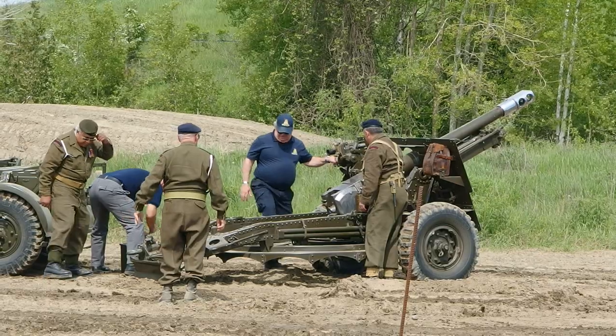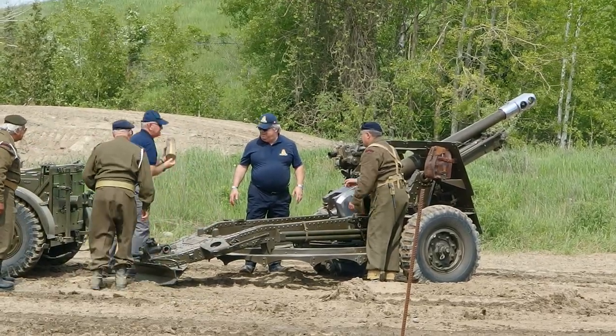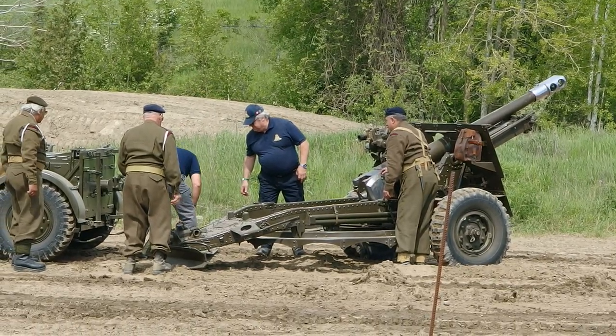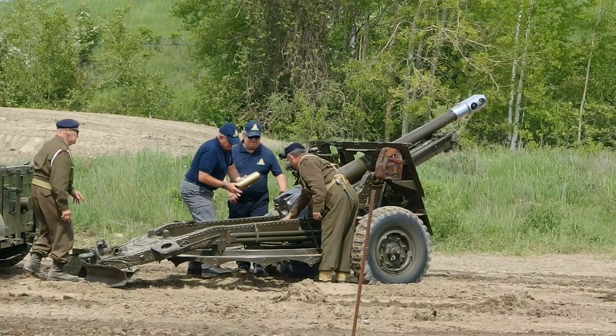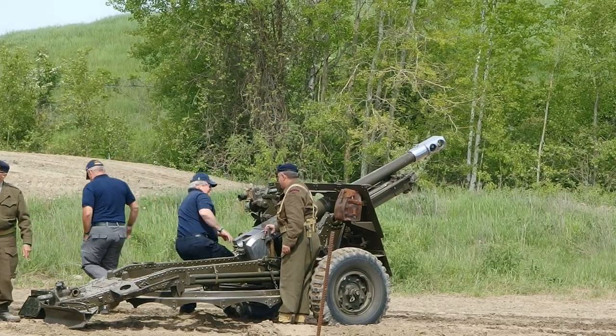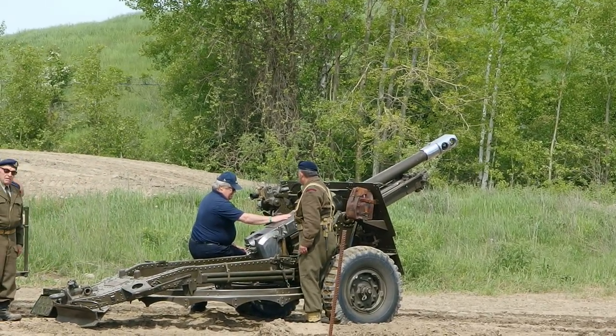Battery, are you ready? Approximately, are you ready? On my command — fire! Fire!